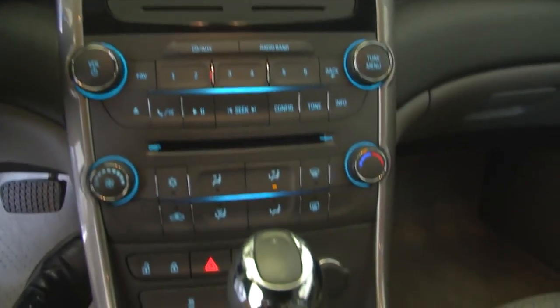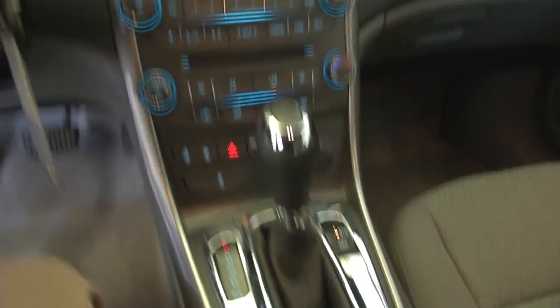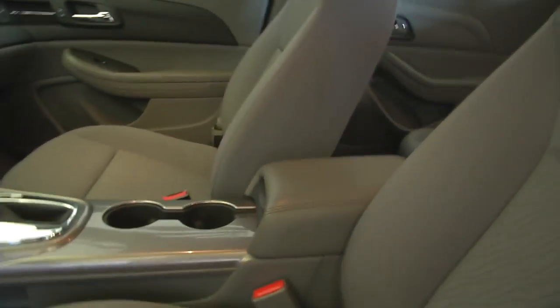AM, FM, CD player. XM satellite radio is available with a subscription. OnStar available with a subscription. Cloth is in real good condition on this vehicle.